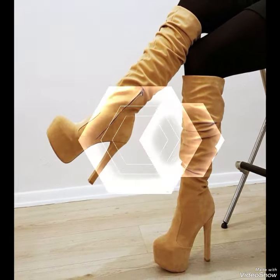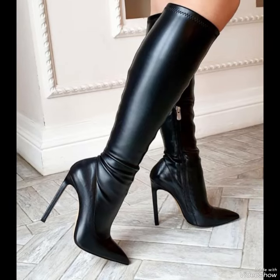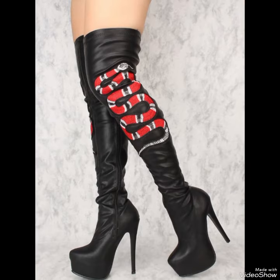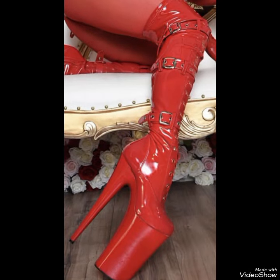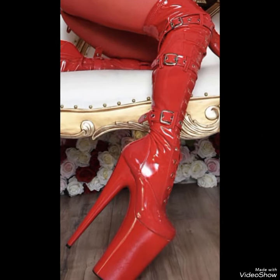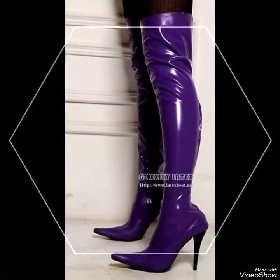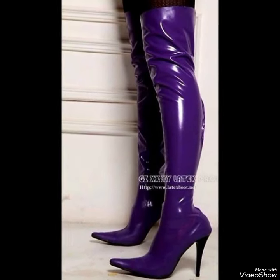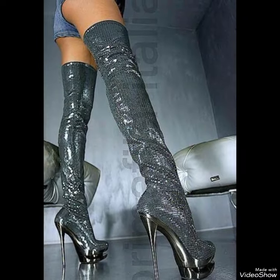No matter how you wear them, thigh high heel boots are sure to turn heads and make a statement. So why not add a pair or two to your footwear collection today? With their luxurious material and expert craftsmanship, these boots are an investment you are sure to enjoy for years to come. If you want to buy these designs online, you can find them on Amazon.com, eBay.com, and AliExpress.com.